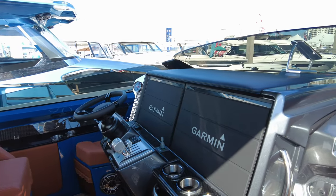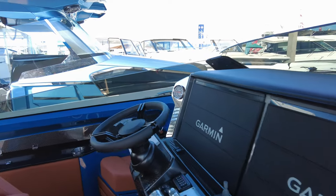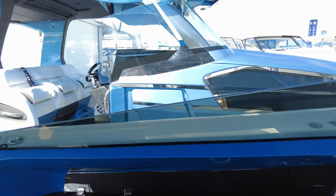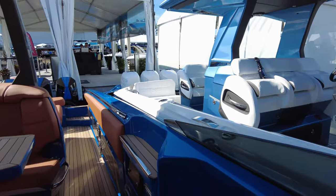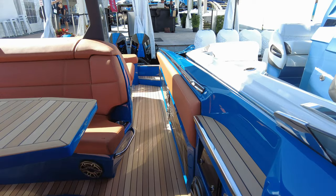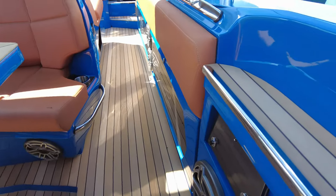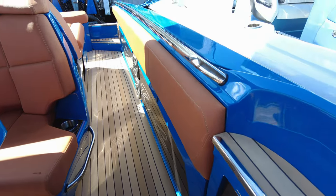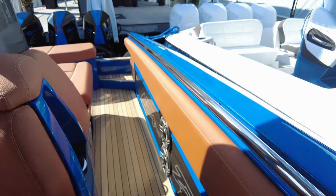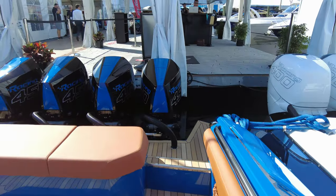I don't think anyone can argue the fact she is quite the machine. And this sound system is built in everywhere — twin subs port and starboard.